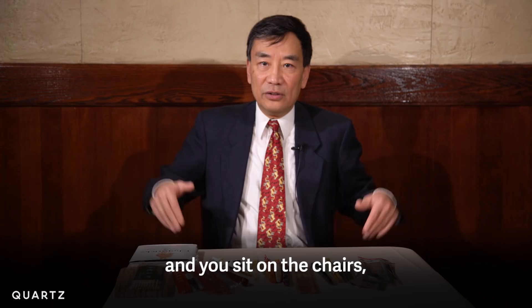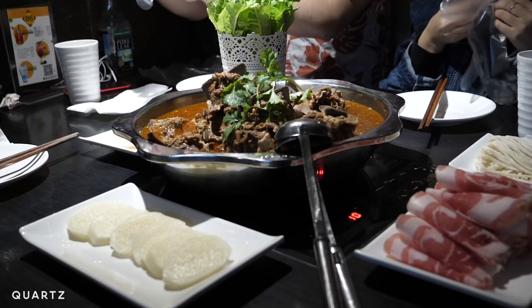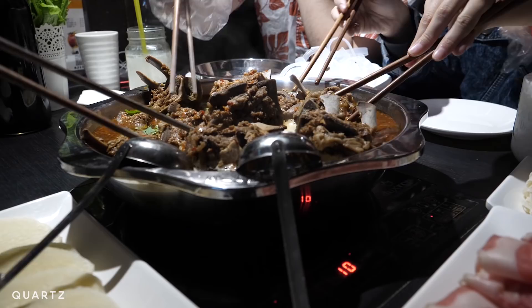As a result, their chopsticks are long, so people can reach dishes that are far away. And in extreme cases, like Chinese hot pot, long chopsticks help you reach into the soup without getting burned.